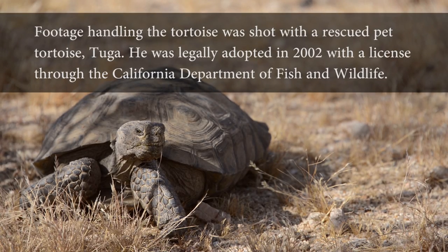The greatest threats to the desert tortoise result from human activities. Our actions have a direct impact on the survival of this desert species. Will you see tortoises on your next visit to Joshua Tree National Park?